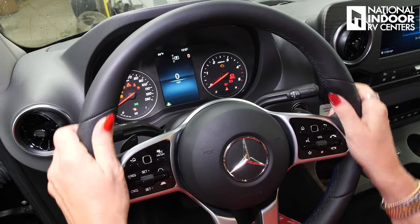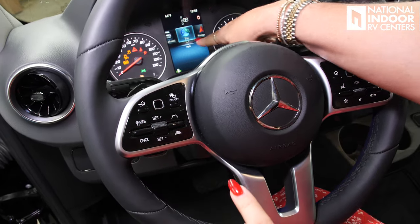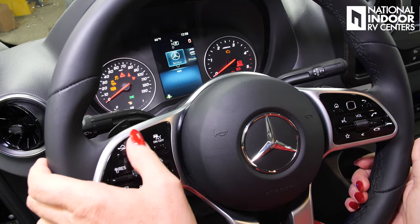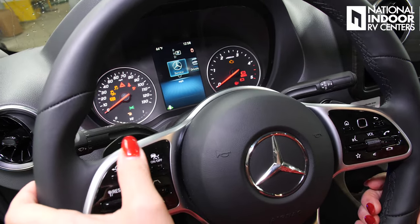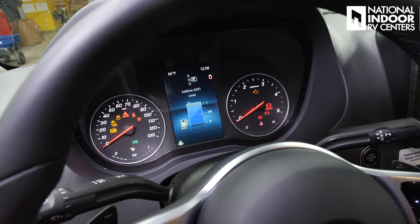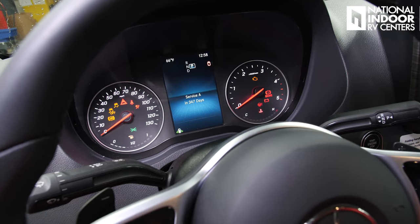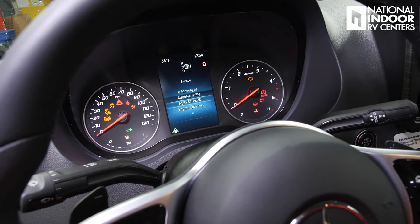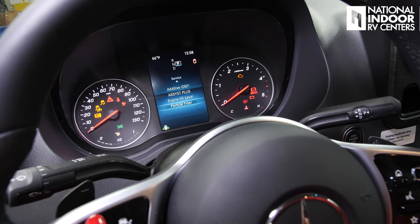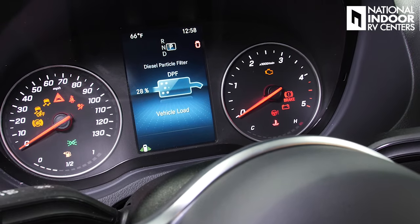Let's go to our home button to see all the information on this screen. I'm going to go into Service — this is where you can easily see your DEF level. It shows we need service in 347 days for engine oil. It will also show your diesel particulate filter and let you know when it's full — it will automatically run that off for you.